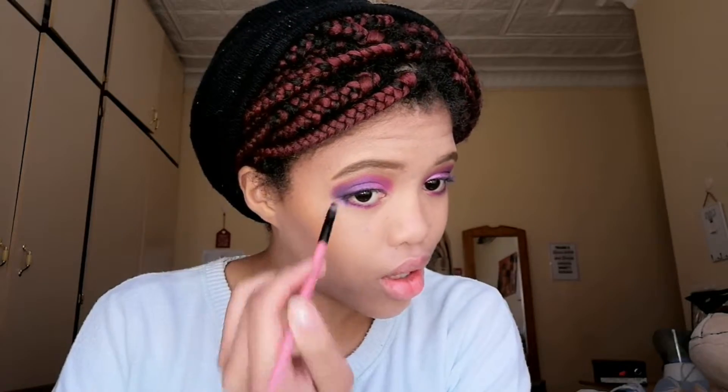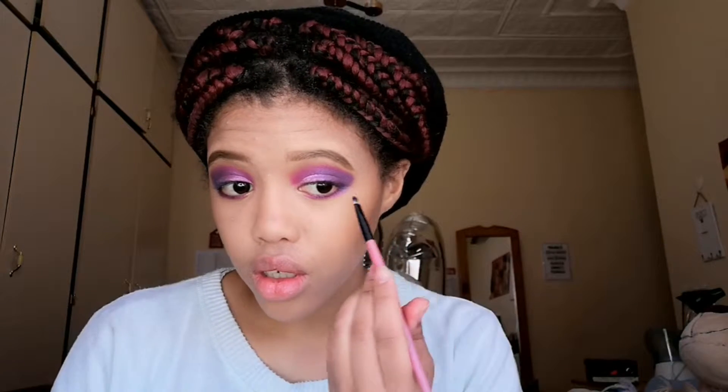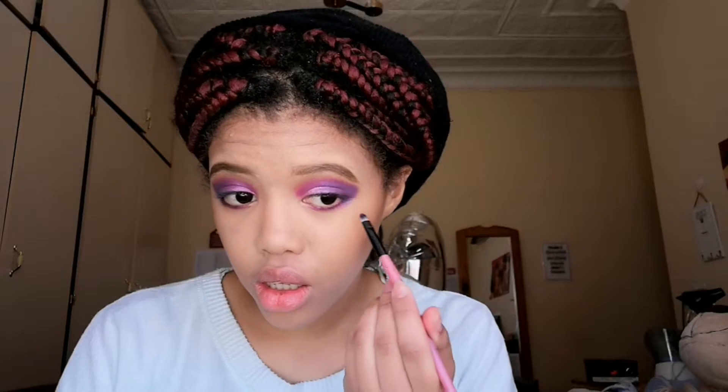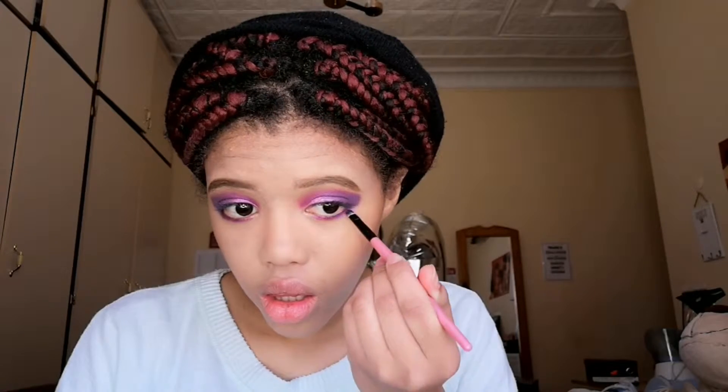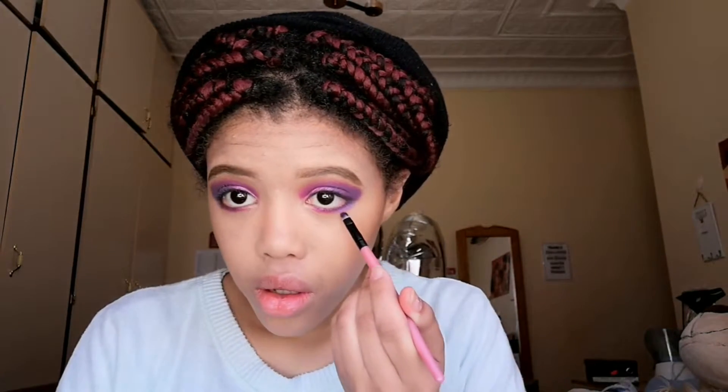I'm trying to talk a lot less because these videos of mine are forever. So I'm going to take this purple and like I did at the top, I'm going to bring it in closer, up to here. Okay that's done. I'm going to try my best to put on some eyeliner - wish me luck guys.